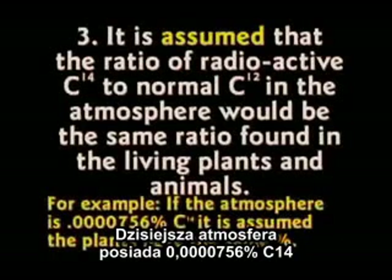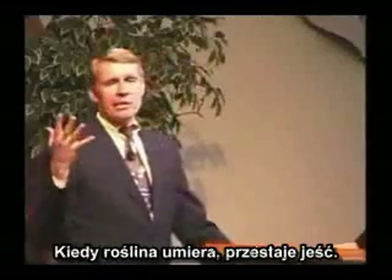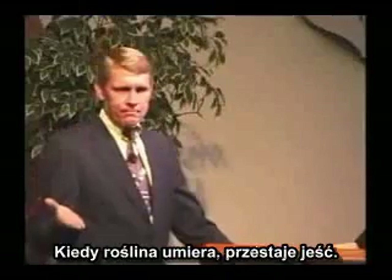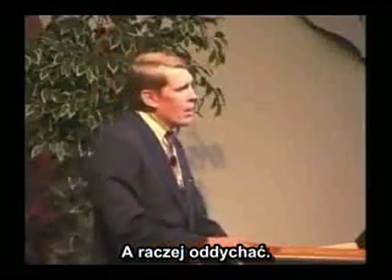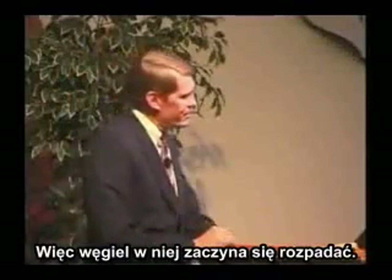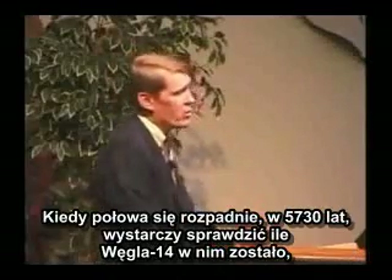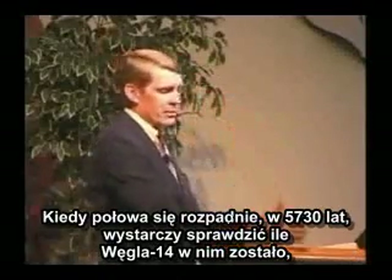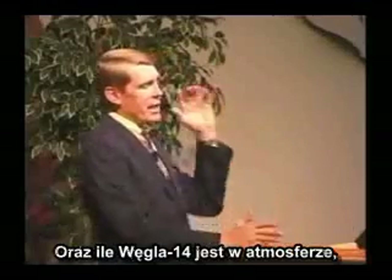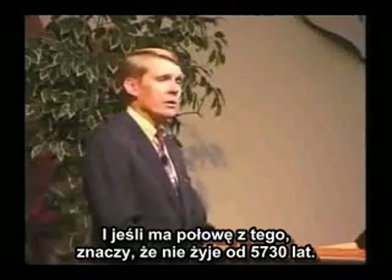The atmosphere today is .0000765% carbon-14 — not much. When the plant or animal dies, it stops eating or breathing, so whatever C-14 it had begins to decay. Since half of it will leave in 5,730 years, all you have to do is check how much C-14 is in it, compare it to how much C-14 is in the atmosphere, and if it's only got half as much, it's been dead for 5,730 years.